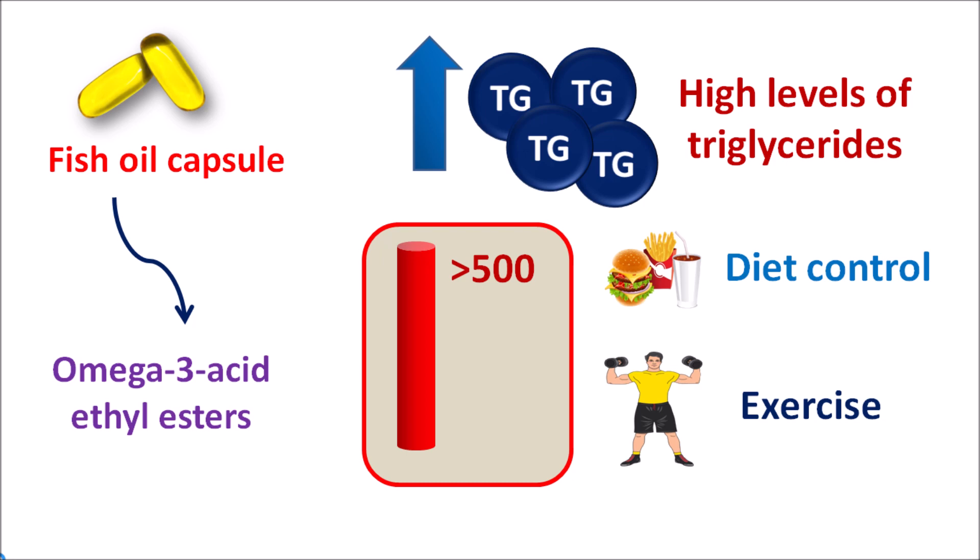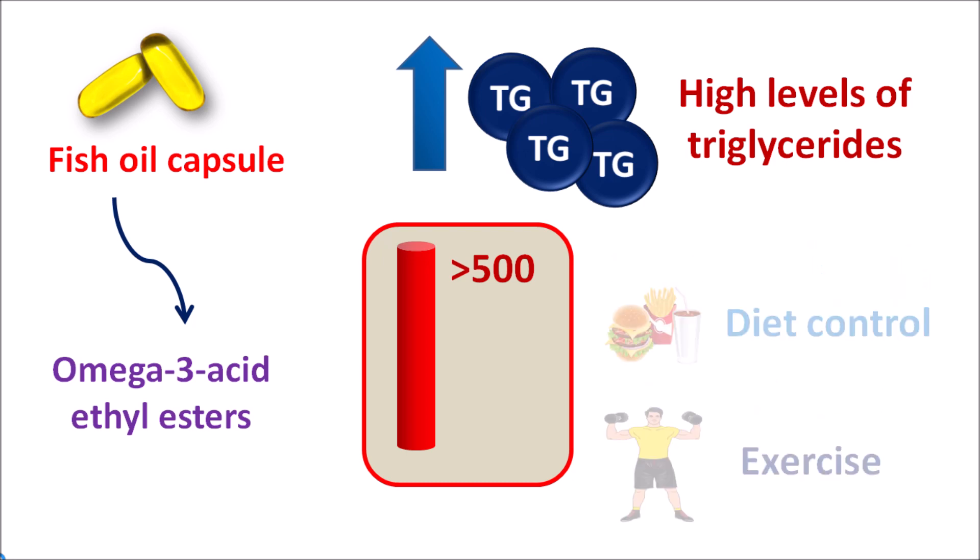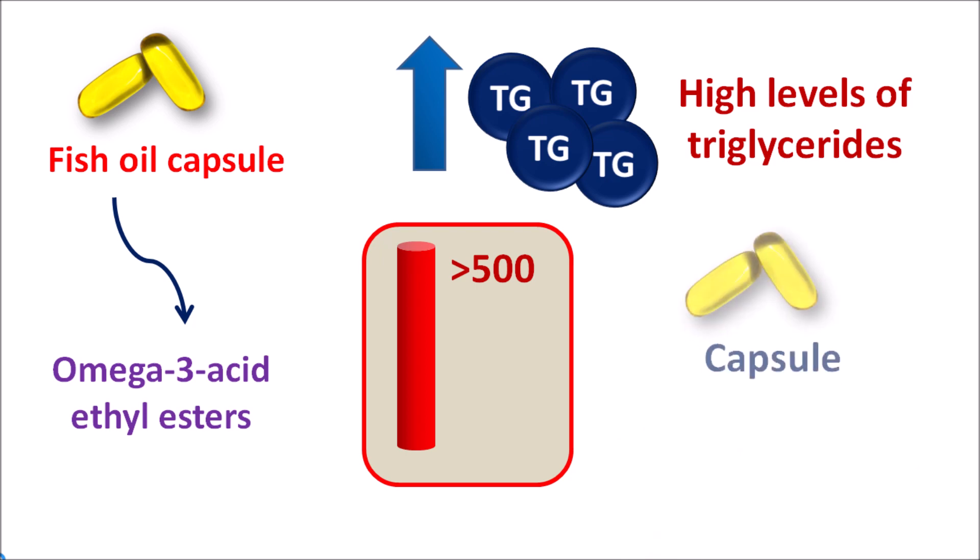Fish oil capsules can be prescribed to reduce high levels of triglycerides. These fish oil capsules are soft gelatin capsules with 1 gram of omega-3 acids in each capsule, which are packed as ethyl esters.